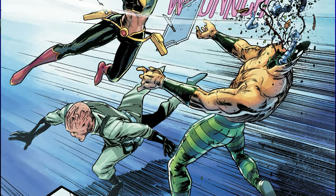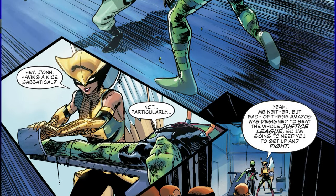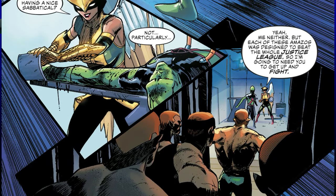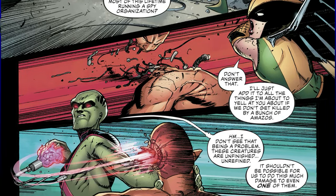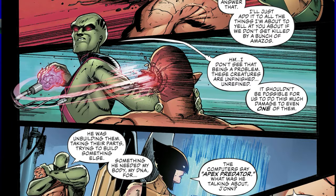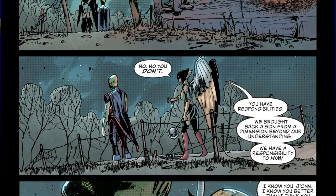We then go back to Martian Manhunter's story, where Hawkgirl manages to locate John, breaks in, and they fight a ton of different Amazos. During the battle they find that Ivo is attempting to take the DNA from Martian Manhunter and merge it with human DNA, therefore creating what is known as the apex predator — Perpetua's army of death. Hawkgirl and Martian Manhunter manage to get out of the house just as it goes ablaze.